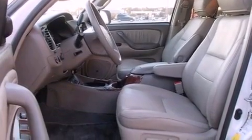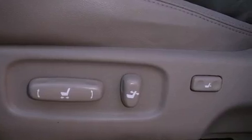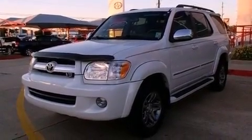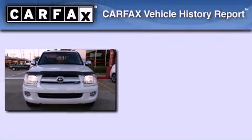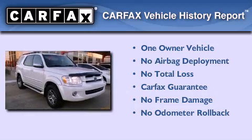The Homelink transceiver can be programmed to use the same frequency as your remote opening devices, such as the garage door, the entry gate, or even the living room lights, enabling you to control them right from the driver's seat. This SUV also has had only one owner and it qualifies for the Carfax buyback guarantee.